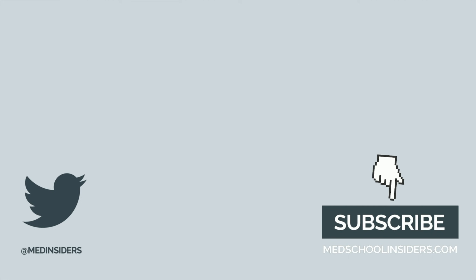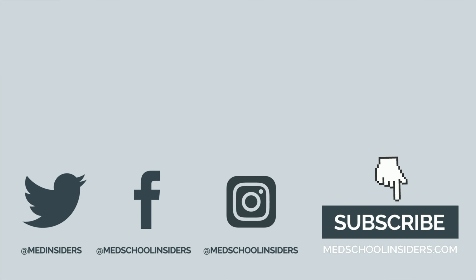Thank you all so much for watching. If you enjoyed this video, make sure you check out my video going over 5 things I wish I knew about the MCAT, or the regrets of a 99.9th percentile MCAT score. Much love, and I'll see you guys there.